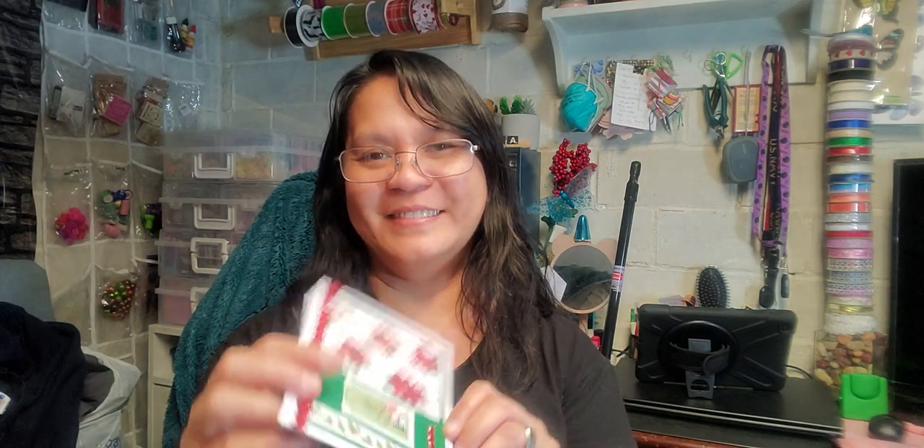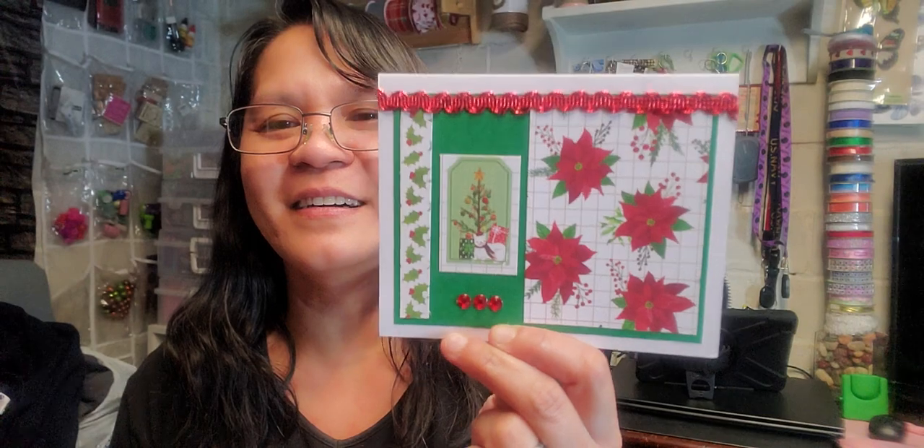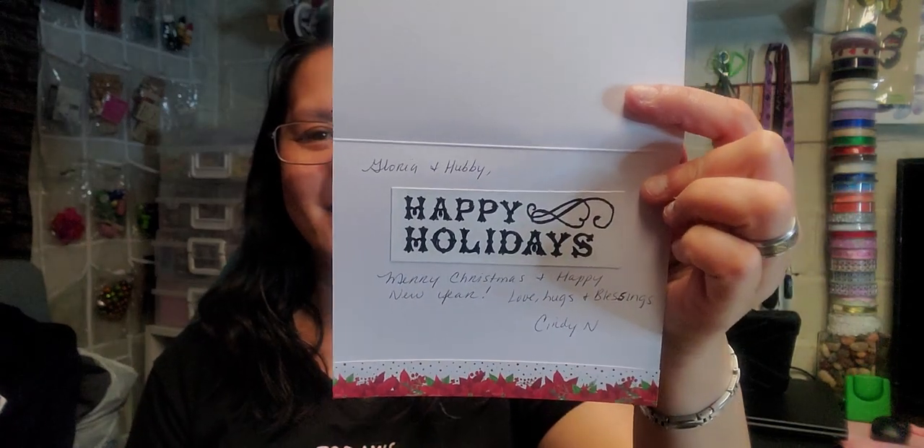Oh my God, so cute. I just keep on staring at it. It says here: 'Gloria and hubby, Happy Holidays, Merry Christmas and Happy New Year. Love, hugs, and blessings. Cindy.' Oh my God, there's a cat! Oh my goodness, Cindy — thank you so much. You never fail to make me happy. 'Handmade by Cindy N.' — she put it right there. You're so talented. I admire you so much. Thank you so much. And there's the inside. Thank you so much, ladies. I love it.